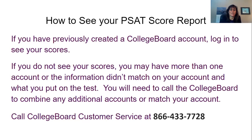At that point, you would call College Board customer service and they would help you combine those accounts.